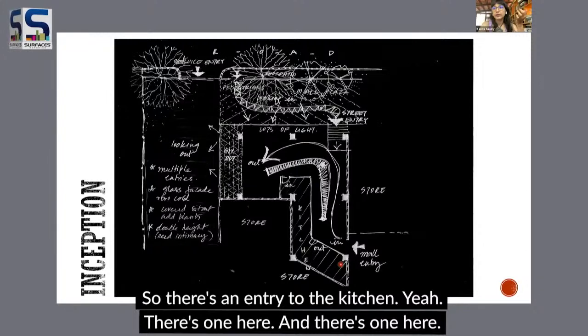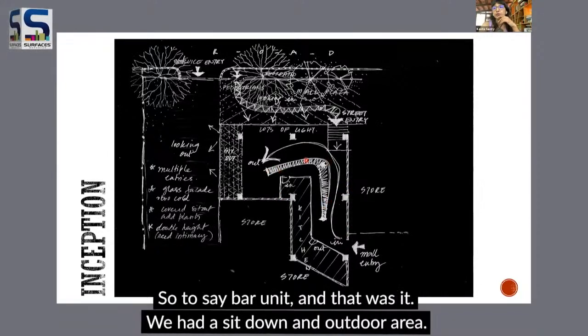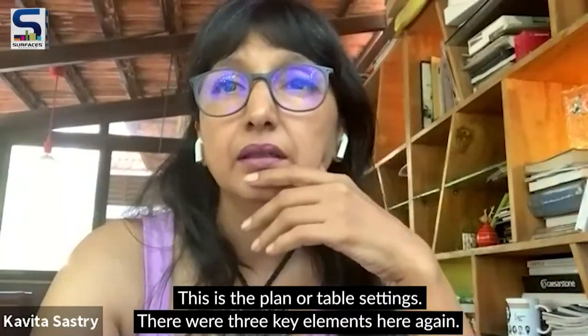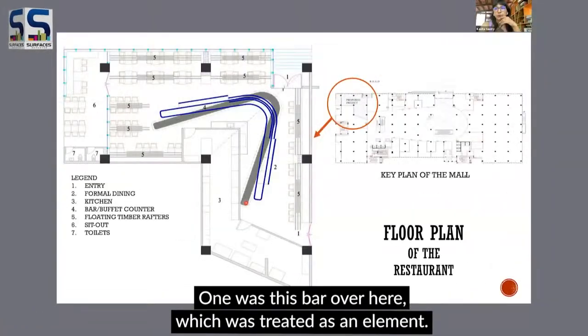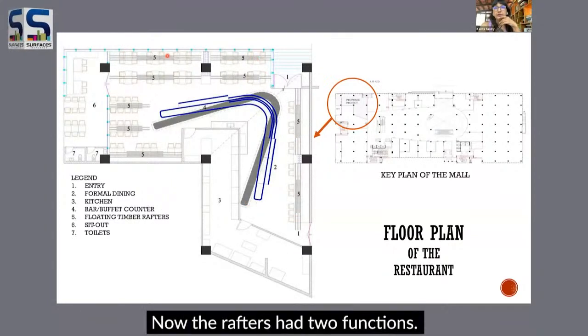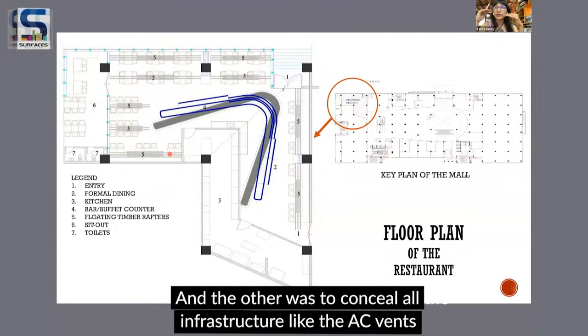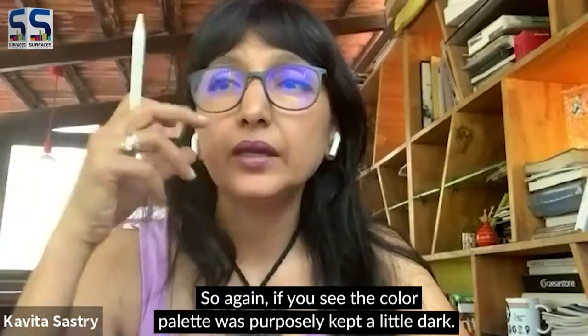We kept both entries and made this the kitchen so it could service both sides. To connect the L-shaped space that was formed, we made a boomerang-shaped bar unit. We also had a sit-out outdoor area. Looking at the plan and table settings, there were three key elements: the bar, which was treated as a design element; and these rafters floated from the ceiling, which had two functions — to bring the ceiling height lower and to conceal infrastructure like AC vents and electrical conduits.